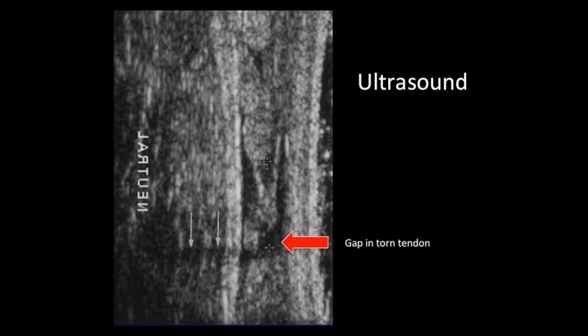This is an ultrasound image rotated to orient the same as the MRI images. Ultrasound is often used in the office and can also clearly show a tear of the Achilles tendon, making it a useful tool for confirming the diagnosis.